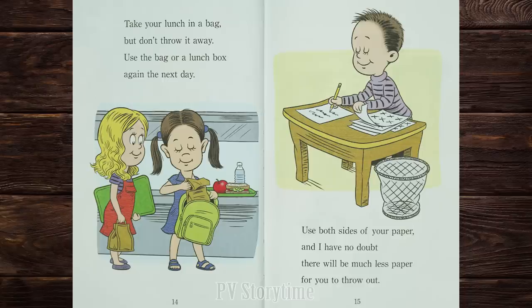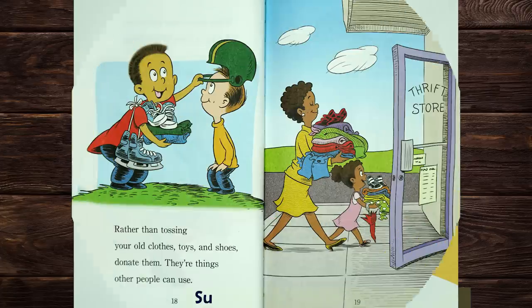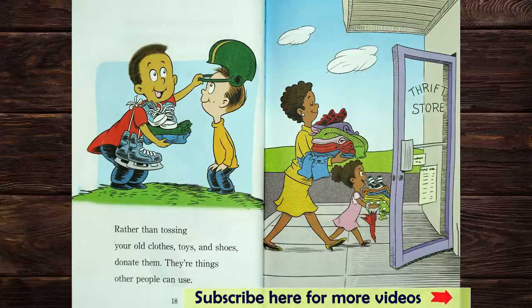Take your lunch in a bag, but don't throw it away. Use the bag or a lunch box again the next day. Use both sides of your paper, and I have no doubt there will be much less paper for you to throw out. When you've read magazines and you no longer need them, pass them to your friends so they'll get to read them. Rather than tossing your old clothes, toys, and shoes, donate them. There are things other people can use.